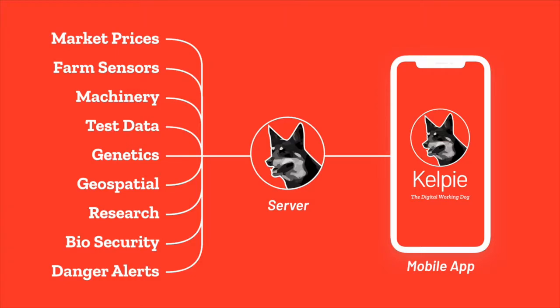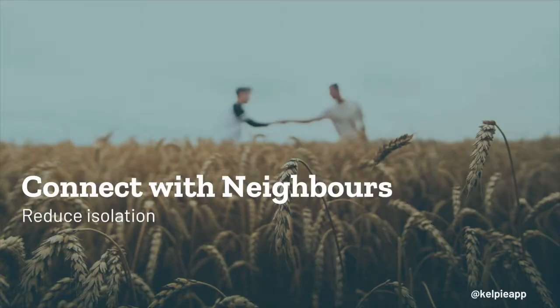If you're familiar with Google Home, which creates a hub to control your various digital services, Kelpie does that for farmers. Kelpie includes a number of tools that allow farmers to connect with one another, communicate, share information and work together.